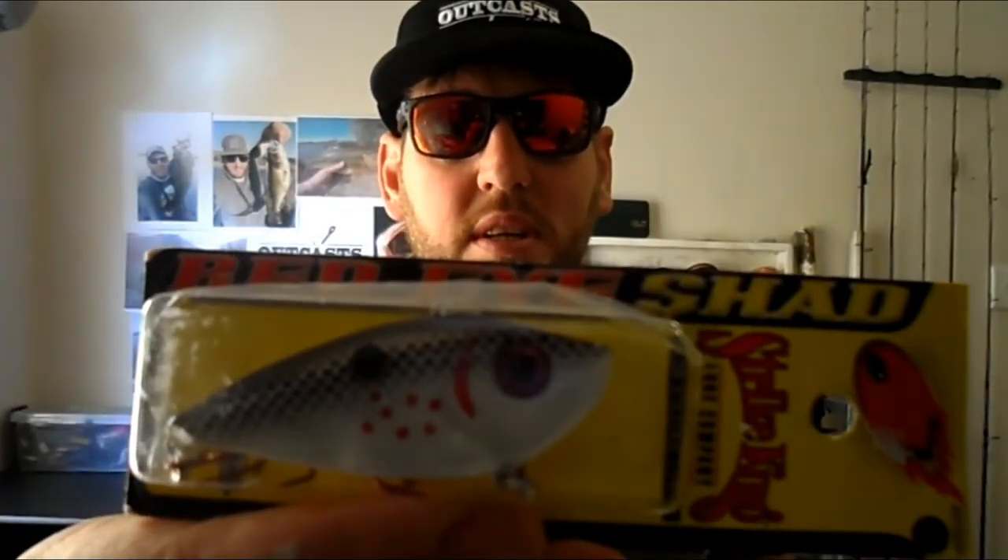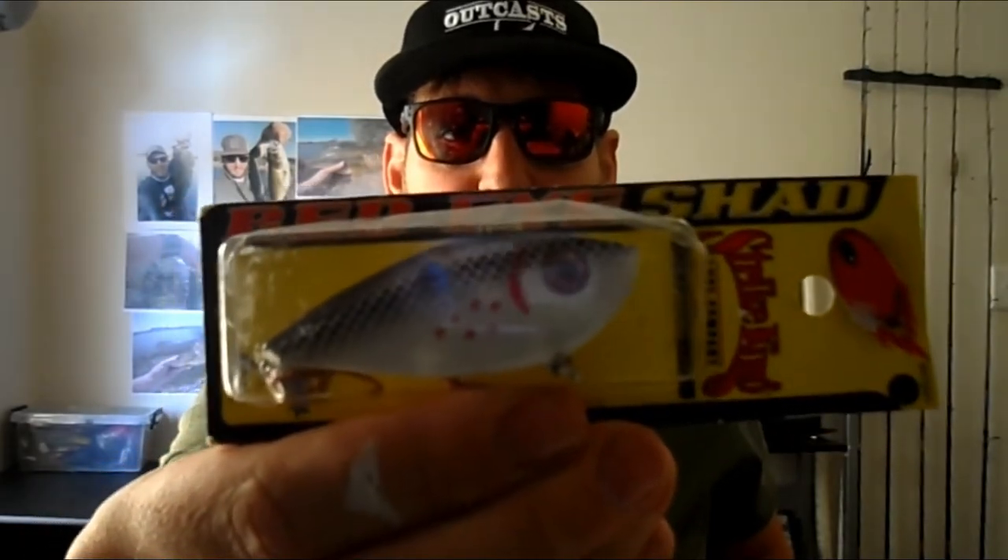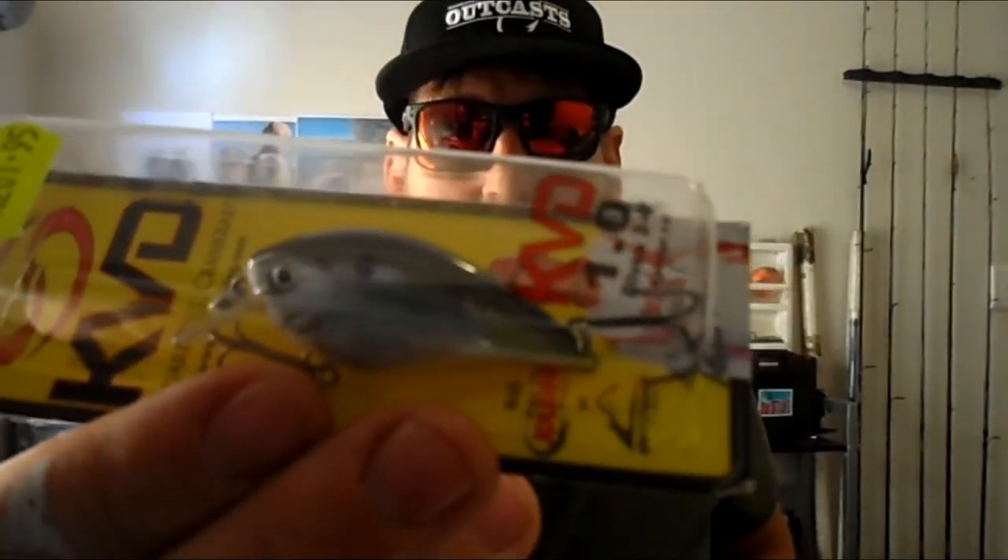This is quite a beautiful one as well — it's the Striking bleeding gill Red Eye Shad. It looks very pretty; I think Marcus got that one. And then Steve got the KVD squarebill crank — it's such a pretty lure as well, with such a tiny presentation.